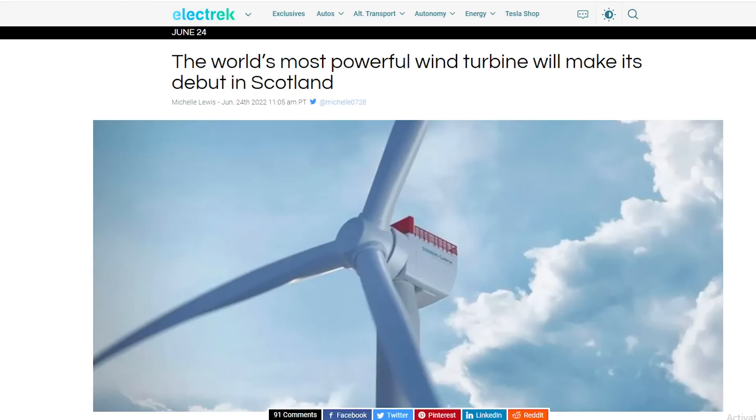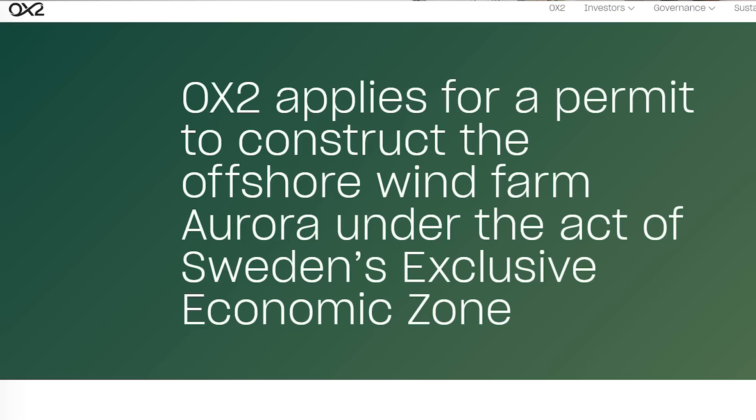OX2 does not indicate which wind turbines it would use in its announcement. The tallest turbines currently available are 242 meters high and made by Ming Yang Smart Energy. I reported on the tallest turbine in the world — I'll put a link in the description below to that video if you want to see it.